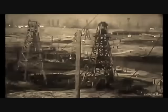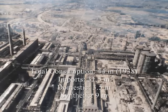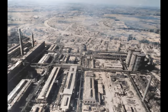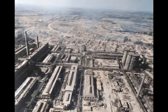German oil supplies came from three different sources: imports of crude oil from abroad, production by domestic oil fields, and synthesis of petroleum products from coal. In 1938, of the total consumption of 44 million barrels, imports from overseas accounted for 28 million barrels, or roughly 60% of the total supply. An additional 3.8 million barrels were imported overland from European sources, and another 3.8 million barrels came from domestic oil production. The remainder of the total — 9 million barrels — were produced synthetically.